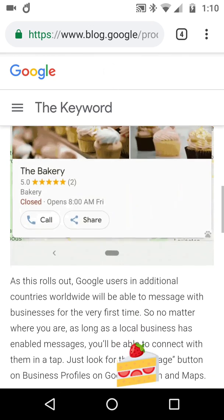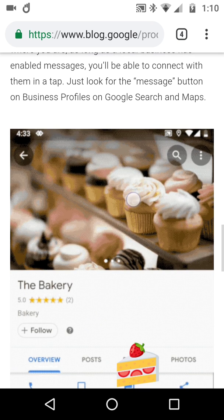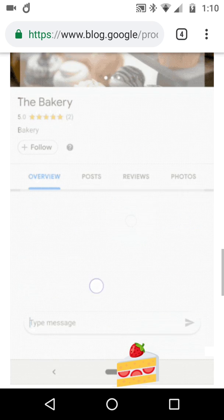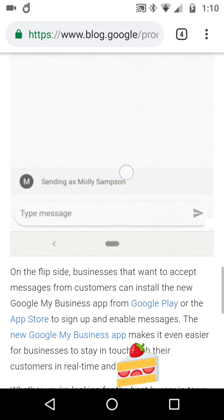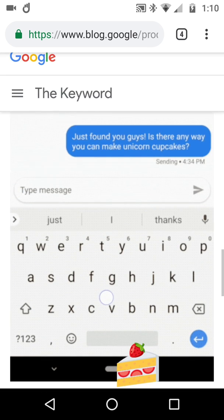Of course this takes time — a couple of days to get around the world — but they promised that it's like that. And of course that goes hand in hand with the new Google My Business app as well. So let's finish it there. It gave you a tiny, tiny heads up.